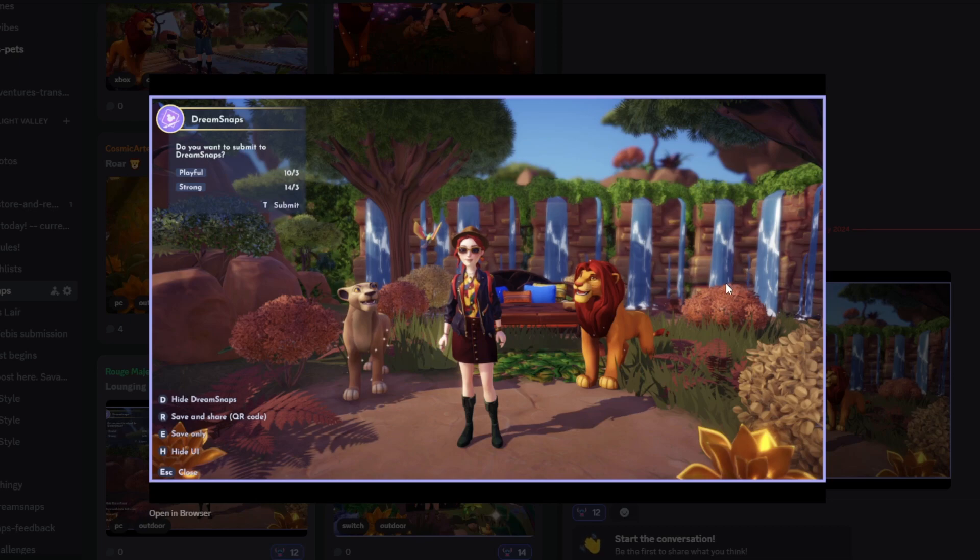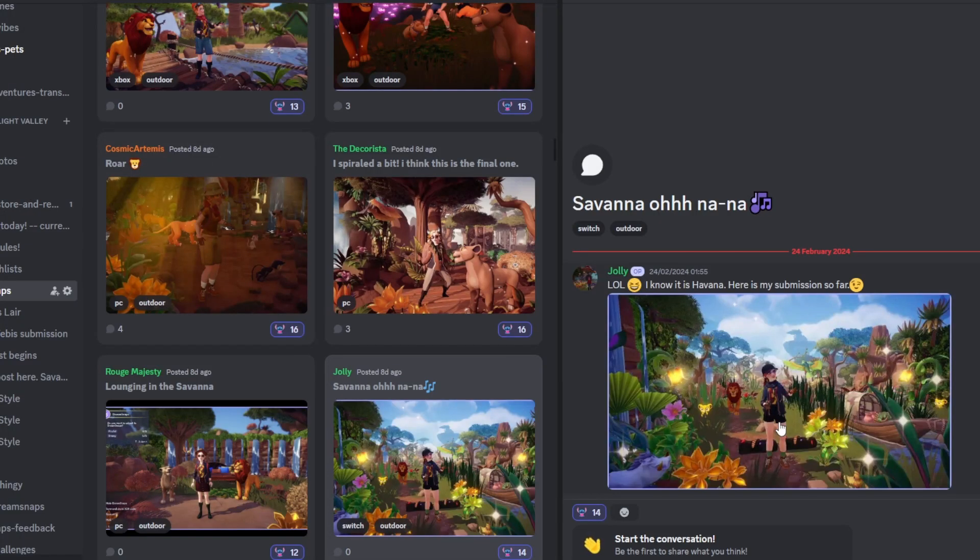Next up we have Rouge Majesty with their submission — this is cute. Those waterfalls in the background are adorable, the bird flying there, all the foliage and greenery — I think this is a wonderful submission. I love how this is decorated with a clear focus toward your character, and yeah overall I think this is wonderful.